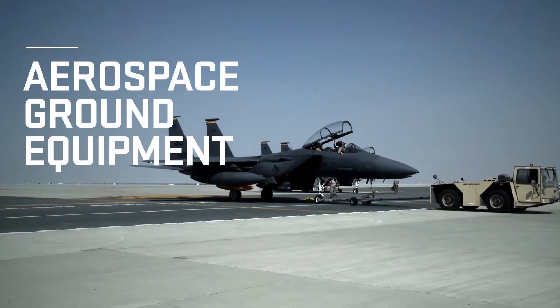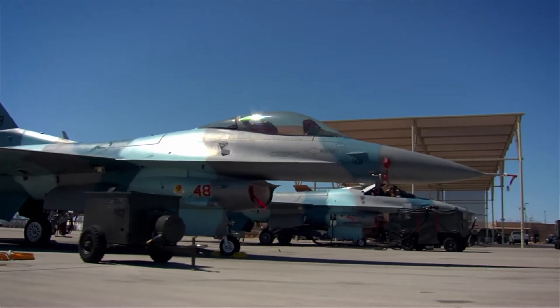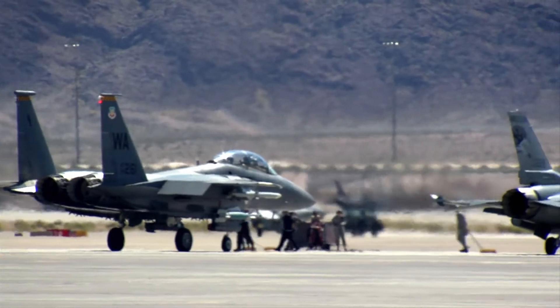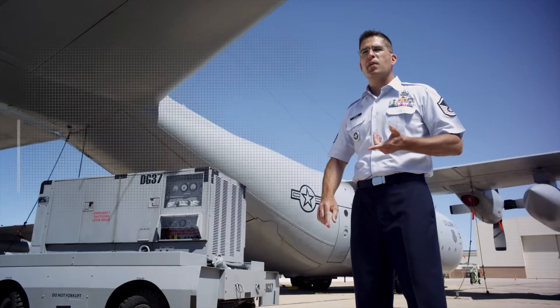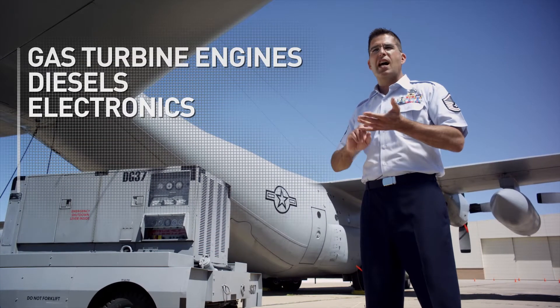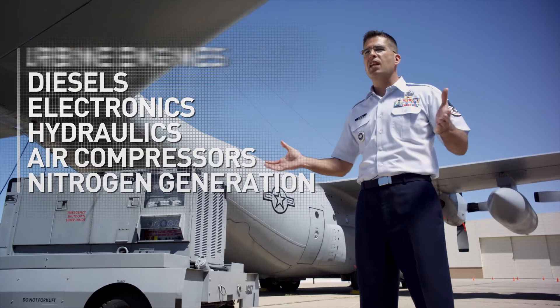Aerospace ground equipment is a career field that's designed to support aircraft while they're on the ground doing maintenance, or to also make sure they have what they need to launch. We're working with gas turbine engines, diesels, electronics, hydraulics, air compressors, nitrogen generation. AGE mechanics do it all.